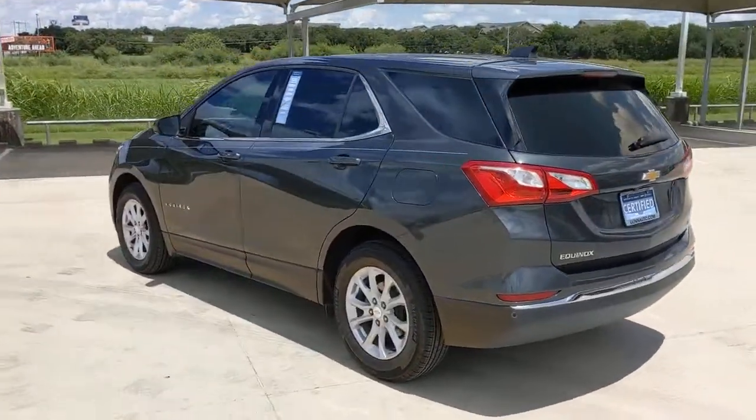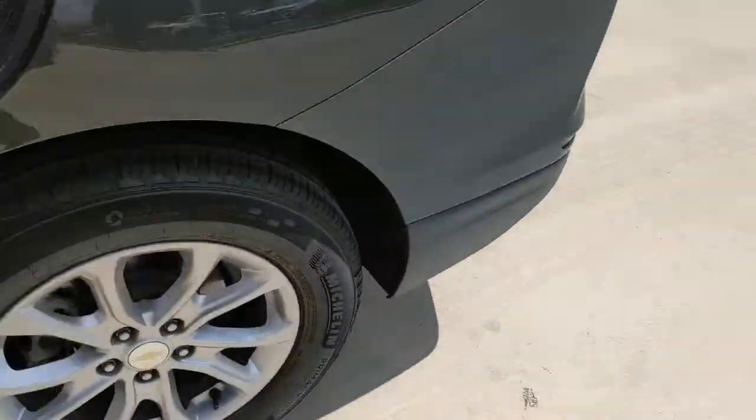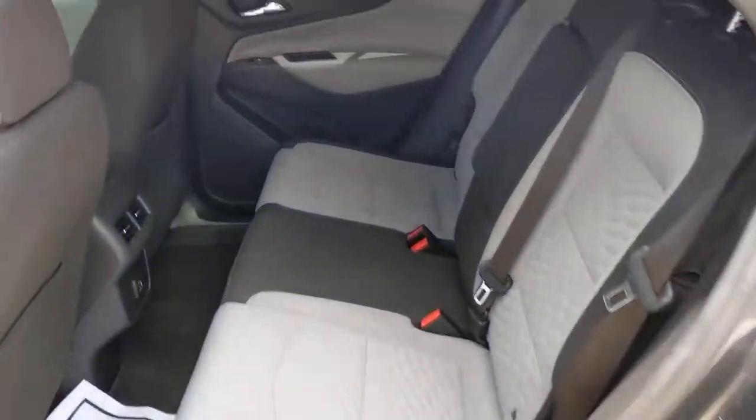The following are some of this vehicle's highlighted options: keyless entry, lane keeping assist, backup camera, keyless start, heated mirrors.